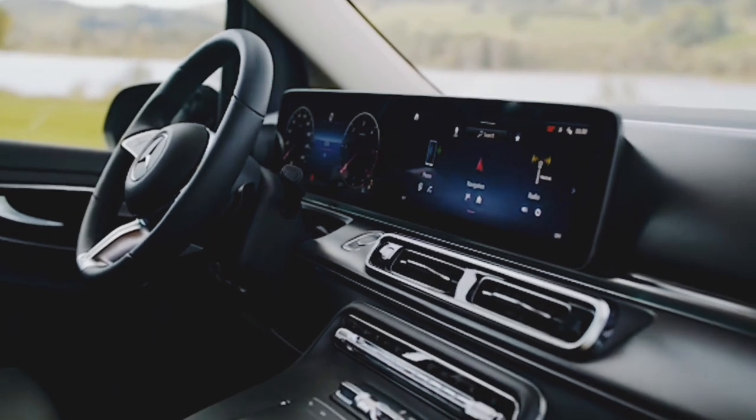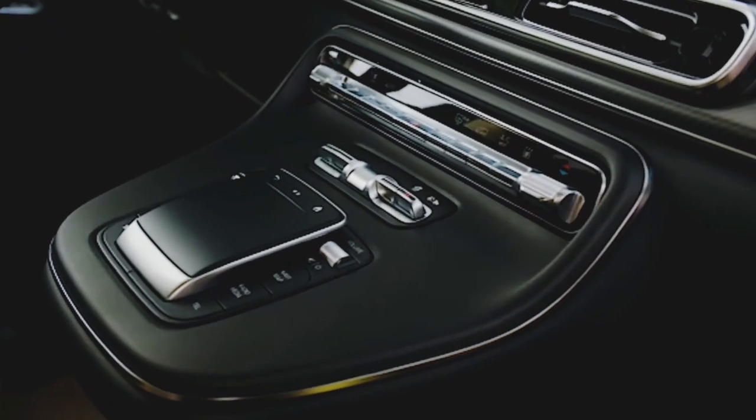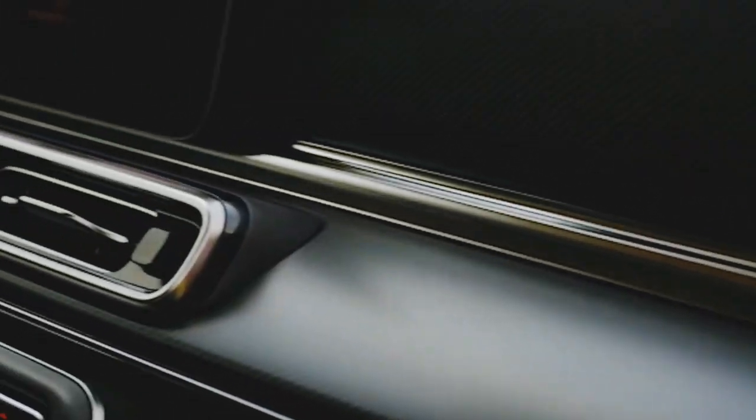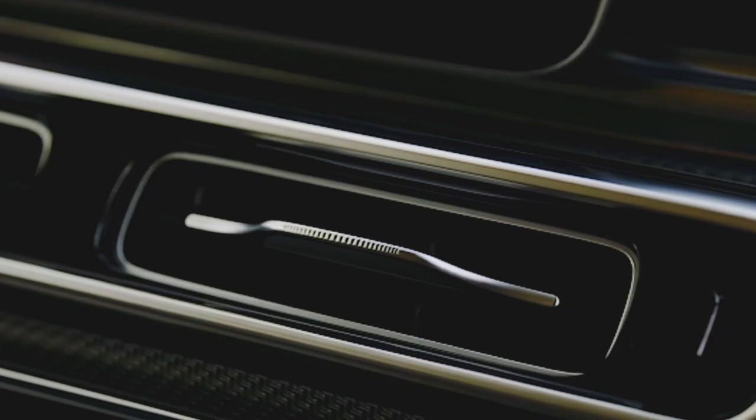In conclusion, the 2024 Benz V-Class Marco Polo van combines luxury, performance, and versatility in a way that few vehicles can match. It's a top choice for those seeking a premium driving experience without compromising on practicality.